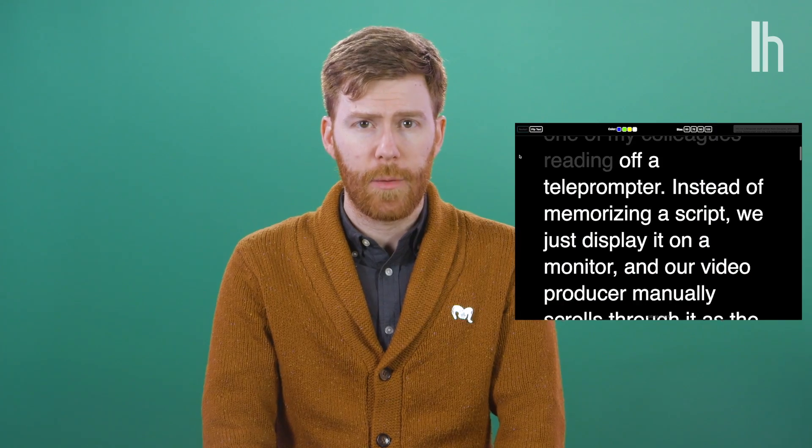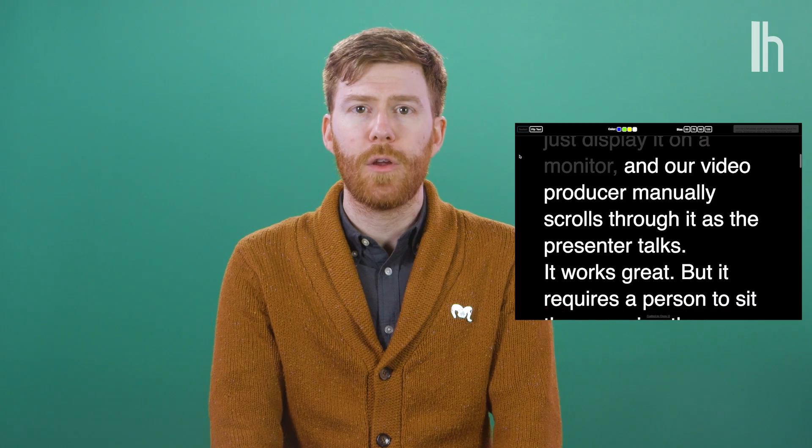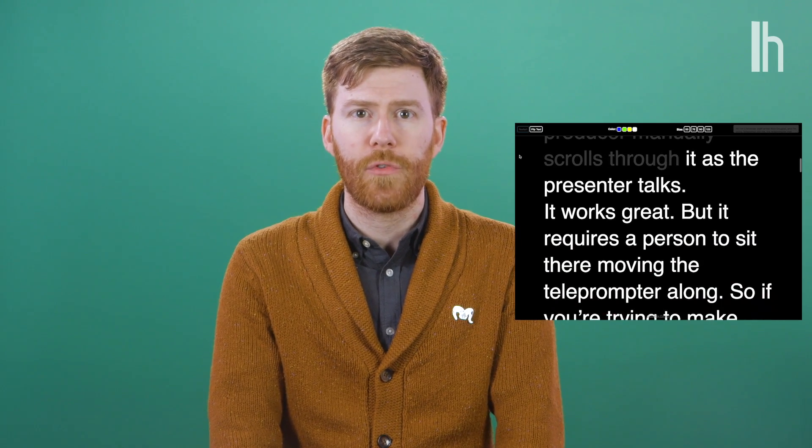If you've watched other Lifehacker videos shot in our studio, you've probably seen me or one of my colleagues reading off a teleprompter. Instead of memorizing a script, we just display it on a monitor, and our video producer manually scrolls through it as the presenter talks. It works great, but it requires a person to sit there moving the teleprompter along. So if you're trying to make videos on your own, or with someone holding the camera, that's not enough.